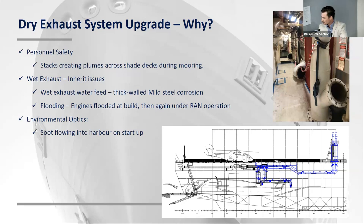Another inherent issue was flooding of the engines — this actually occurred during the build. It's quite an easy thing that can happen, not just operator error: soot can get into the drainage pipes, fill up the dosing section of the exhaust, and back-flood into the engine. This also occurred under RAN — Royal Australian Navy — operation. There were also environmental optics: in harbour, you'd start the engines, the turbos would kick in, and a big black soot cloud would just flow into the harbour. Apparently it was cleared by environmental protection agencies, but it wasn't a great look for the Australian Navy.